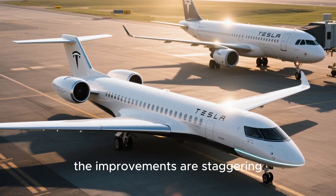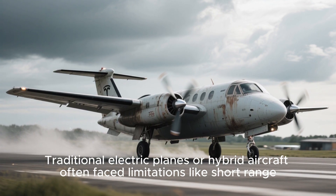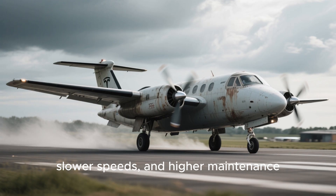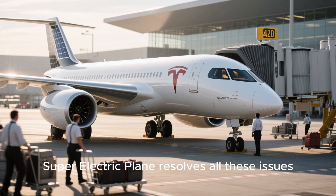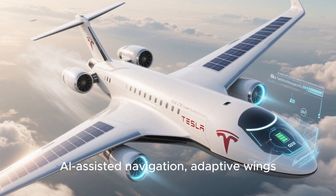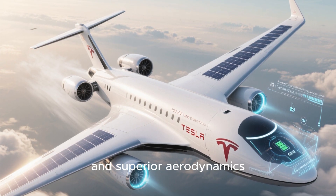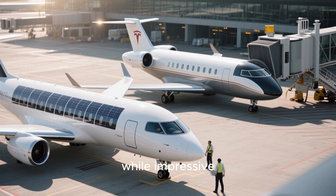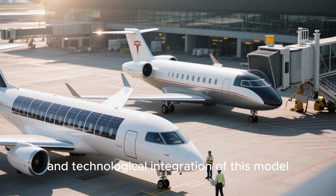Comparing this to older models, the improvements are staggering. Traditional electric planes or hybrid aircraft often face limitations like short range, slower speeds, and higher maintenance. Tesla's 2026 super electric plane resolves all these issues — longer battery life, faster charging, AI-assisted navigation, adaptive wings, and superior aerodynamics make it a class apart. Even Tesla's own previous prototypes could not match the scale, comfort, and technological integration of this model.